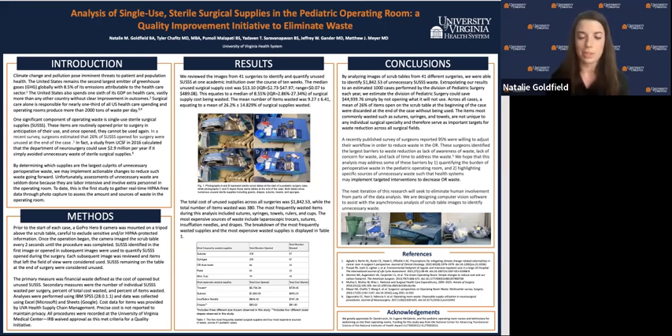The total cost of unused supplies across all surgeries was $1,842.53, with the total number of items wasted at 380. The most frequently wasted items during this analysis included sutures, syringes, towels, rulers, and cups, while the most expensive sources of waste were laparoscopic trocar, sutures, insufflation needles, and drapes. Table 1 shows a breakdown of these most frequently wasted supplies and the most costly wasted supplies.